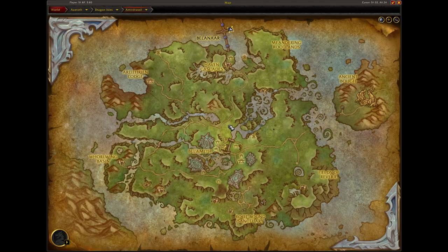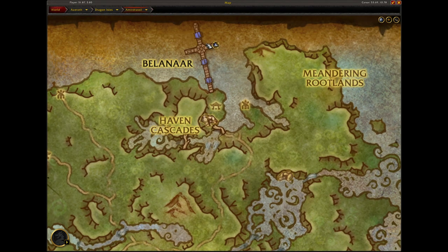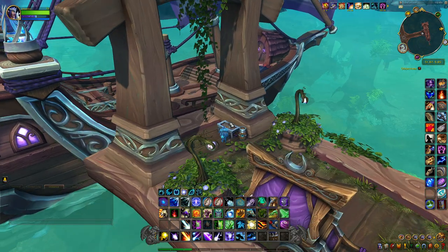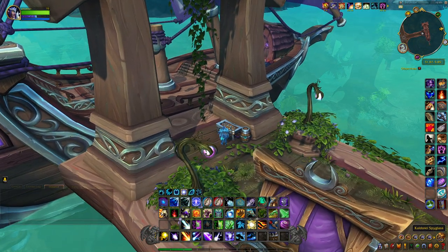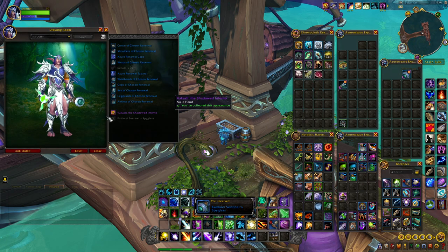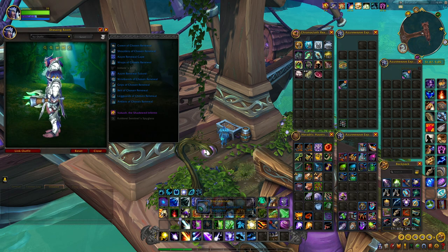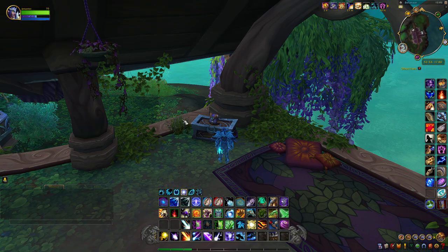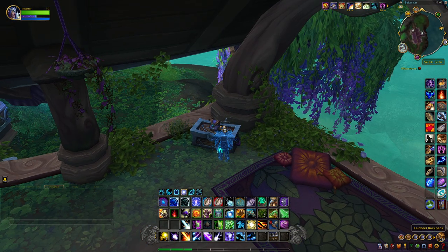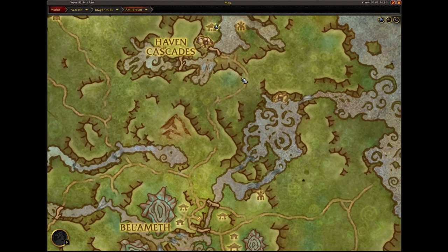This next item is the Kaldorei Spyglass and it is located right up here on the docks, right before you enter the ship that doesn't have a captain. It's just sitting right here on the table — it's an offhand — and this is what it looks like.